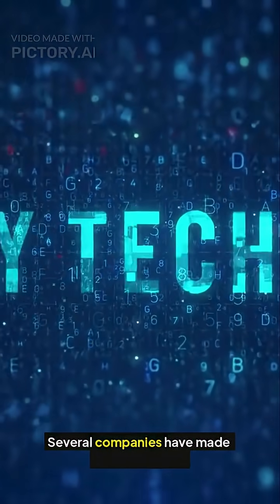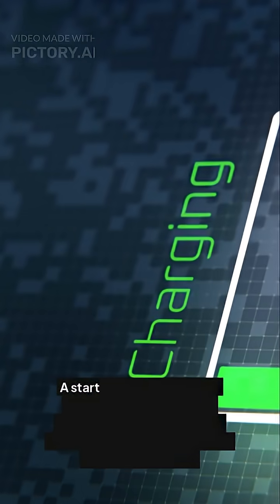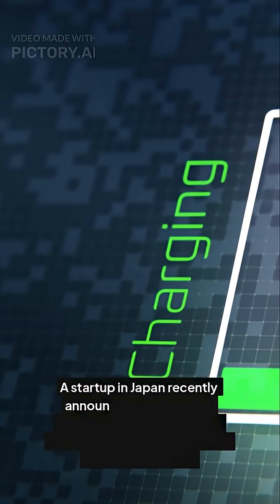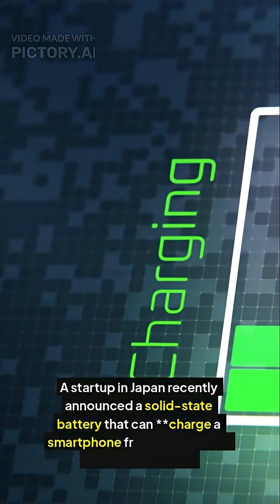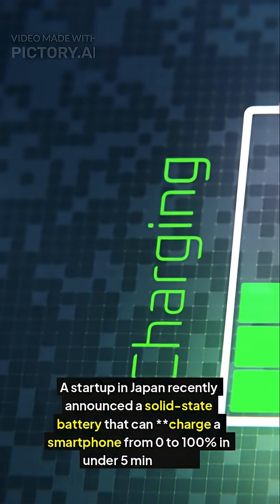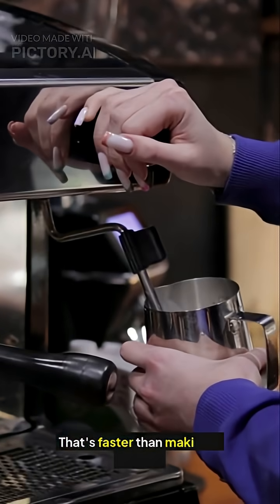Several companies have made breakthroughs. A startup in Japan recently announced a solid state battery that can charge a smartphone from 0 to 100% in under 5 minutes. That's faster than making a coffee.